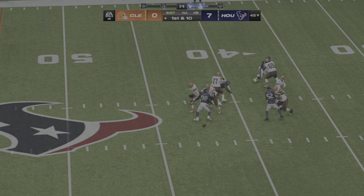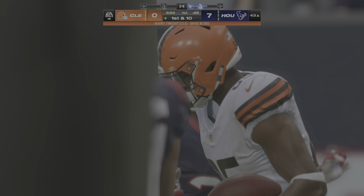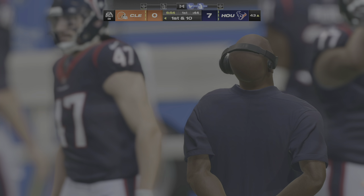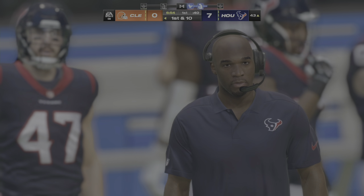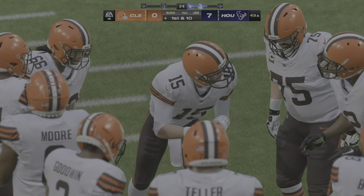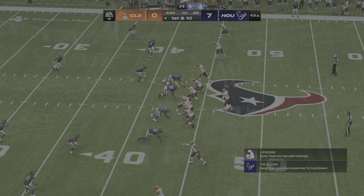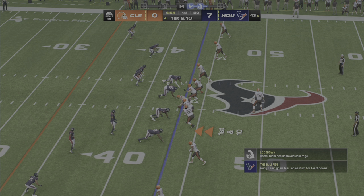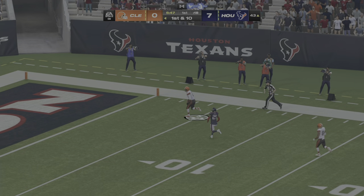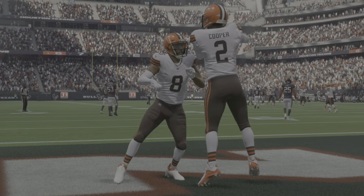We've got an injured player — they'll come out and take a look at the injury. So a first and ten now in Houston territory at the 43. Setting up to throw — Flacco — and he's got his receiver, Cooper. And all the way in — touchdown, Cleveland! Amari Cooper, 43 yards.